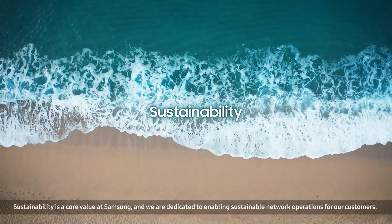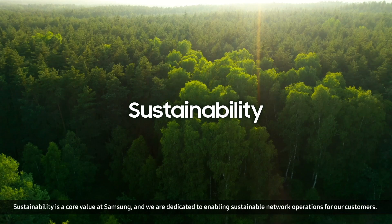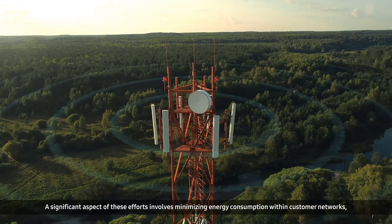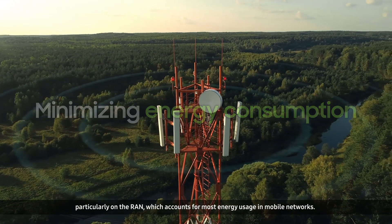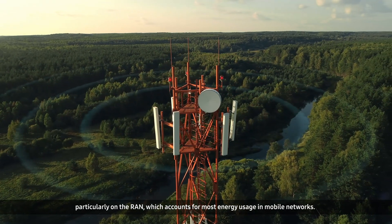Sustainability is a core value at Samsung, and we are dedicated to enabling sustainable network operations for our customers. A significant aspect of these efforts involves minimizing energy consumption within customer networks, particularly on the RAN, which accounts for most energy usage in mobile networks.